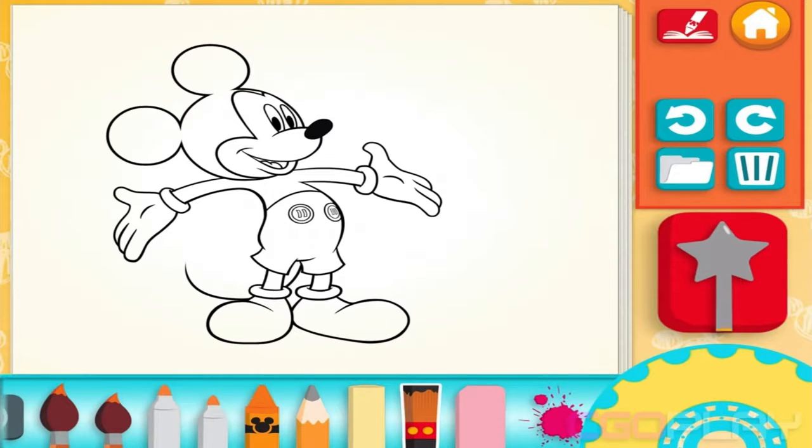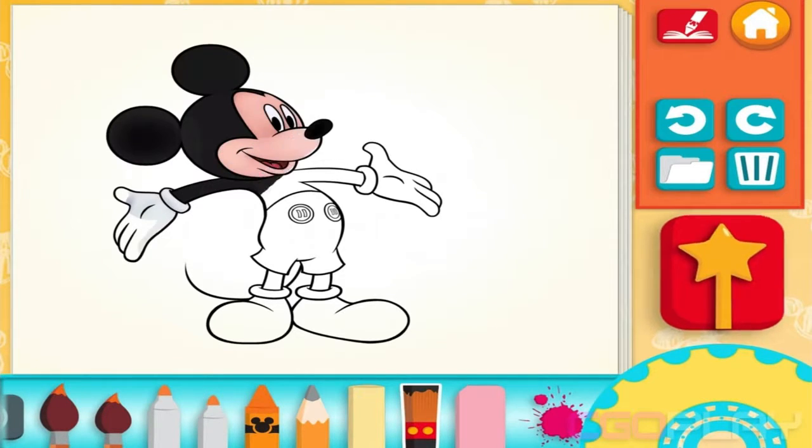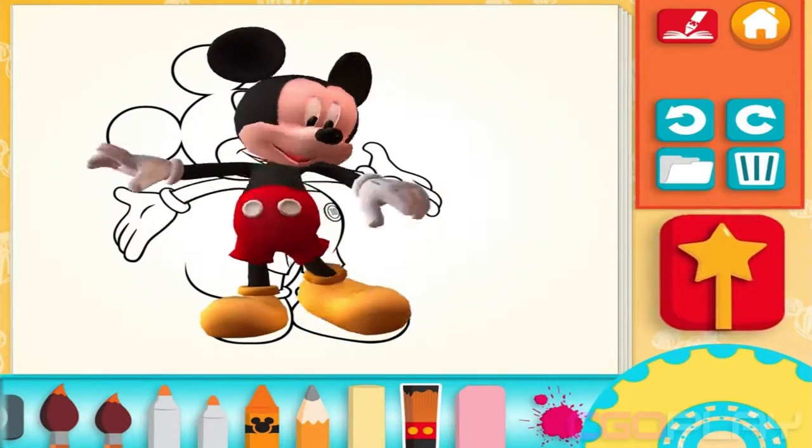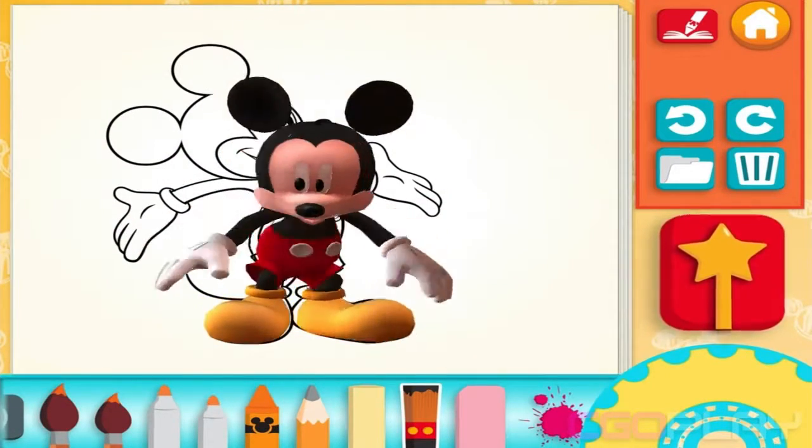The Mouse-ka-Brush! Mooska, Mickey Mouse!